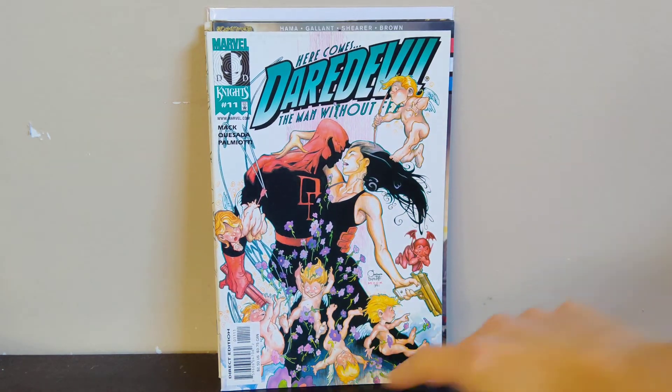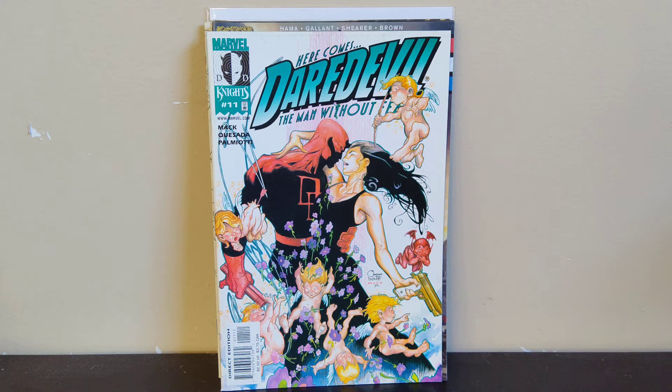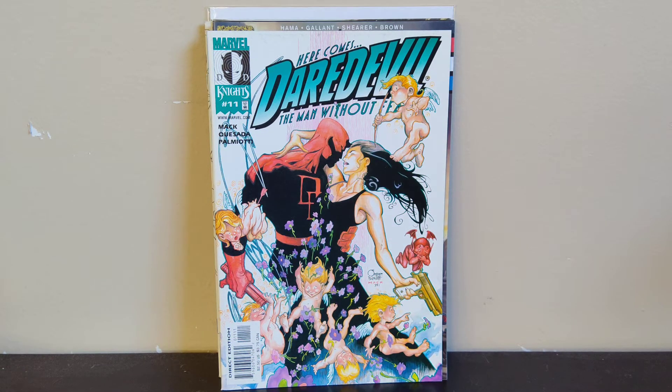Next we got Daredevil 11 from the volume 2 run — this is Echo's first appearance as Echo. Her first appearance was in issue 9 as Maya, her first cover appearance was 10, and I think this is her first appearance as Echo. This has been heating up a lot because of the Hawkeye show and Echo is going to get her own show. I'll probably hang on to this until they start releasing footage and trailers for the Echo show. It's going for anywhere between $30 and $40 right now, so I was happy to find that for a dollar.